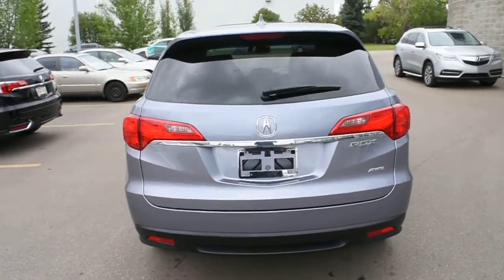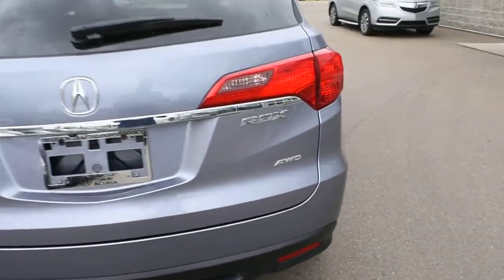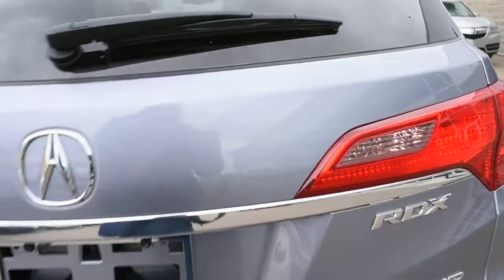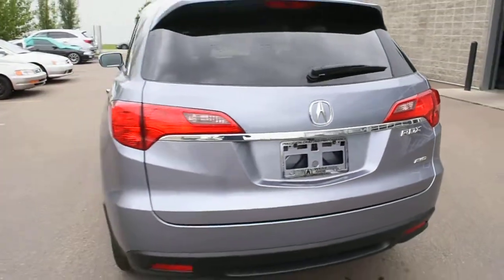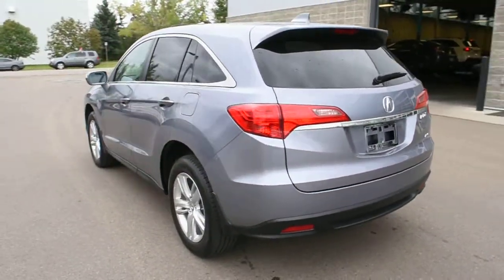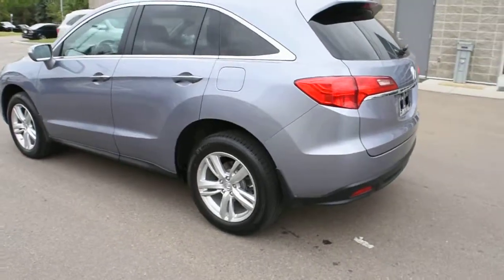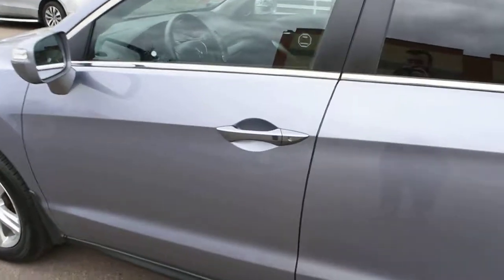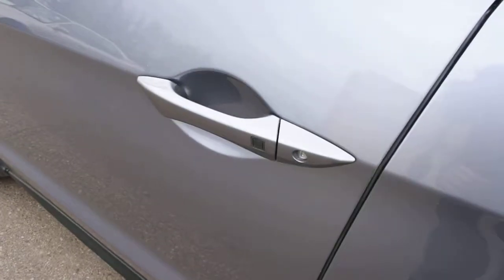As we make our way towards the bonnet, you do have your intuitive all-wheel drive badging. Moving towards the cabin, you do have a true keyless entry system.